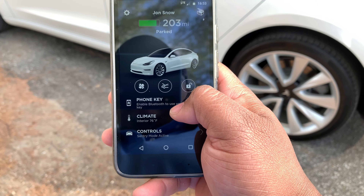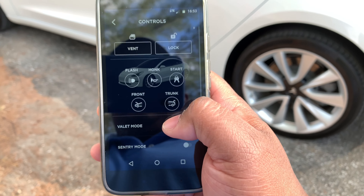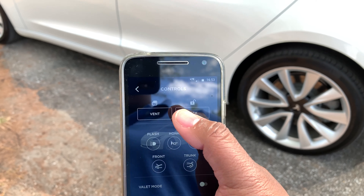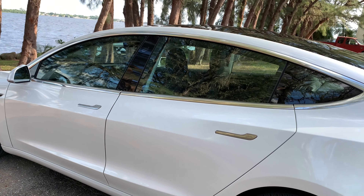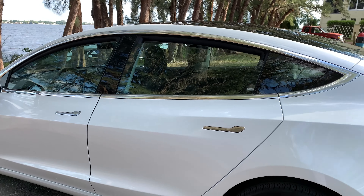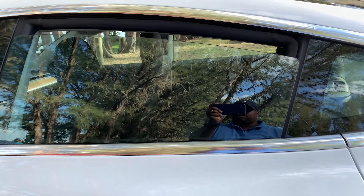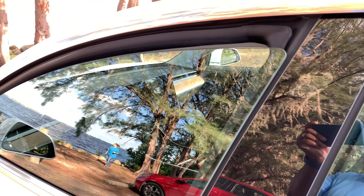One of the great features of the app update with version 10 is you get to vent your windows by hitting Control and then hitting Vent on your phone in the app. It opens the windows just a little bit to let them vent — it does not allow you to open the windows all the way, but it helps.